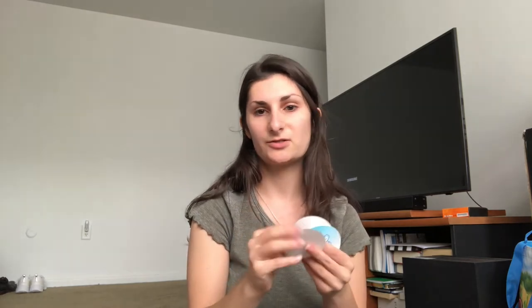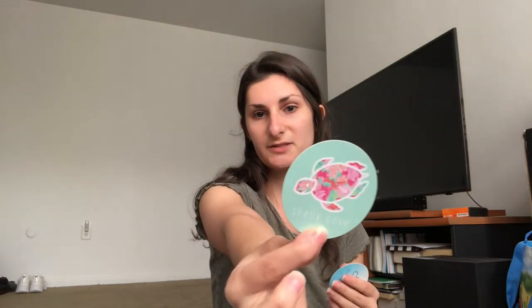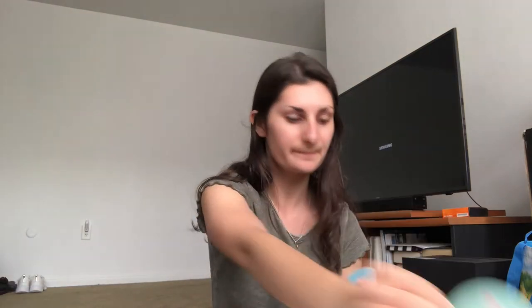You also get a little info card about how to take care of your t-shirts, which is super helpful, and then I got three stickers: a seashell with a pearl in it, a mint one with some floral print and a turtle, and then a daisy sticker with just some daisies. Super nice.